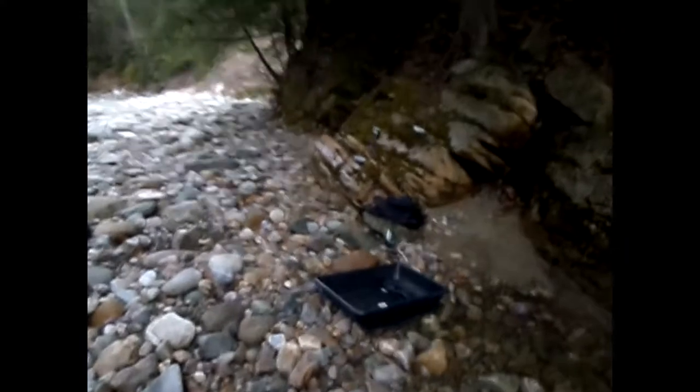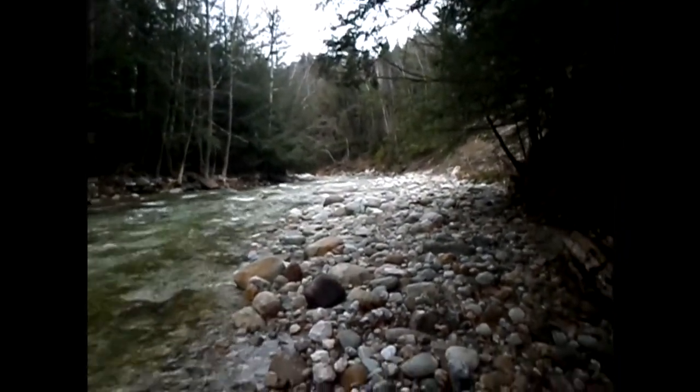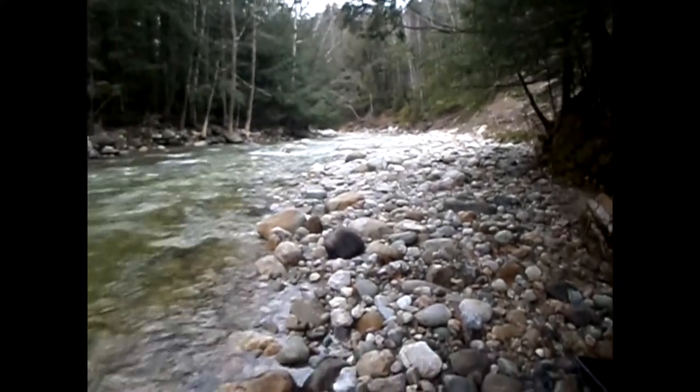I'm going to go ahead and pull this, package up my stuff. I'm going to walk down this way and cross over — I think it'd be easier. It's just beautiful up here.